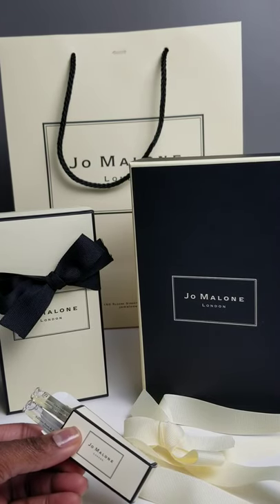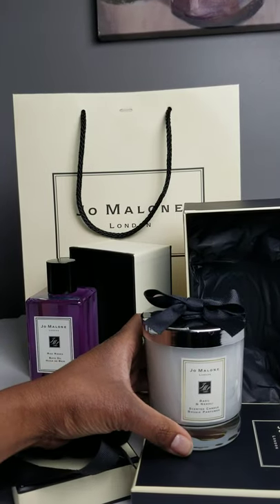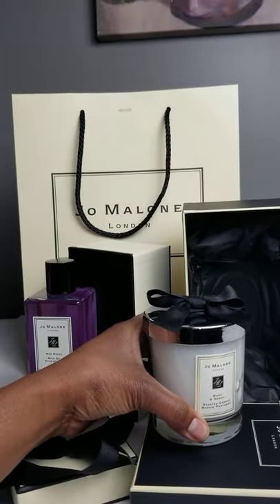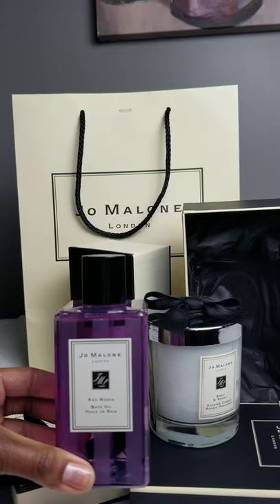It came with two samples: orange bitters and English pear and freesia. I purchased the candle basil, the rollie, and I purchased the red roses bath oil.